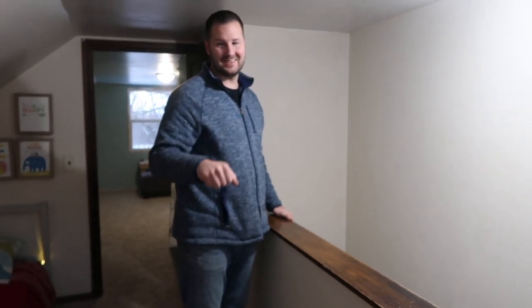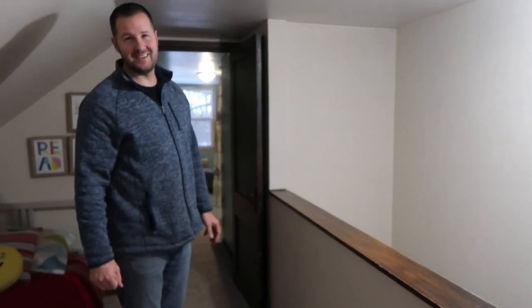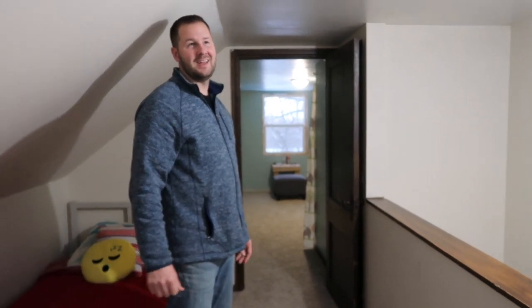Anybody think we're crazy? I did see the comment of why don't you just save up and build a different house? We've actually heard that a lot over the last few years. A lot.